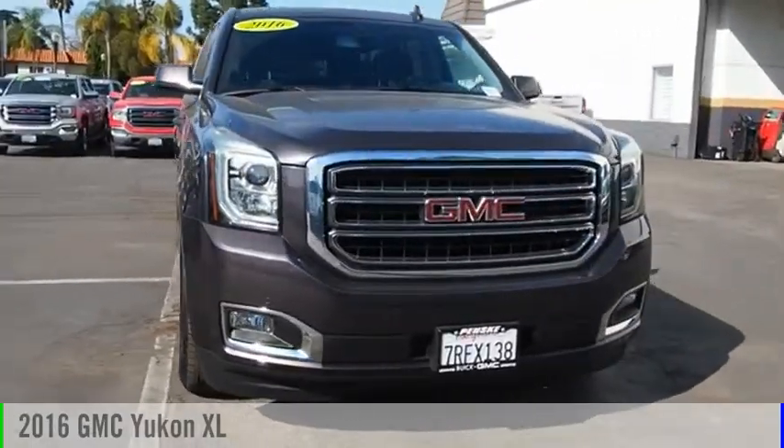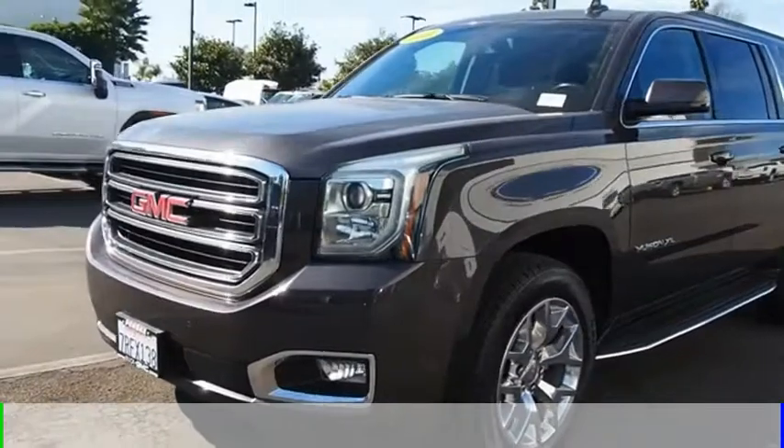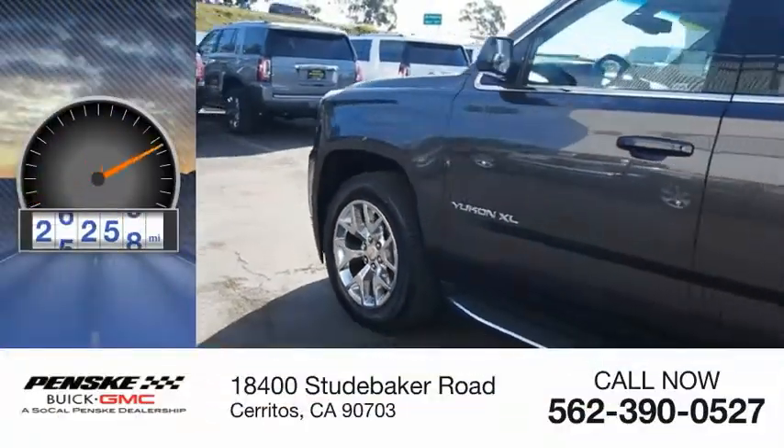We are pleased to show you the 2016 Yukon XL. This vehicle is powered by a 8-cylinder 5.3-liter engine and has less than 30,000 miles.